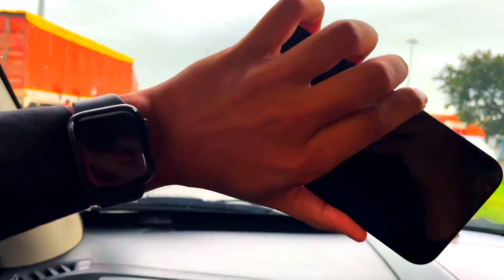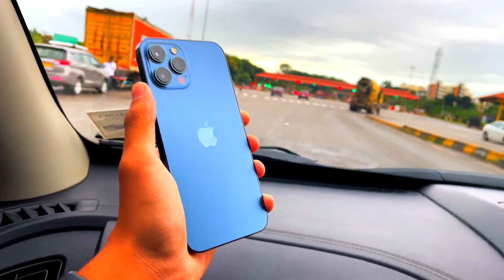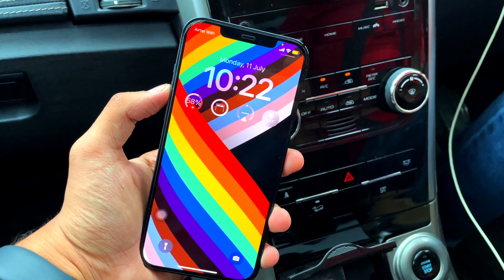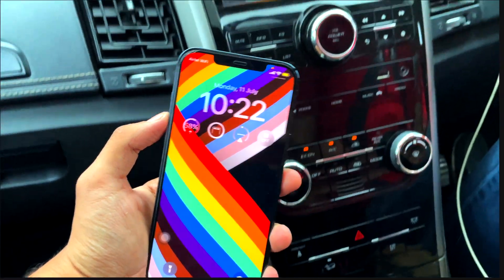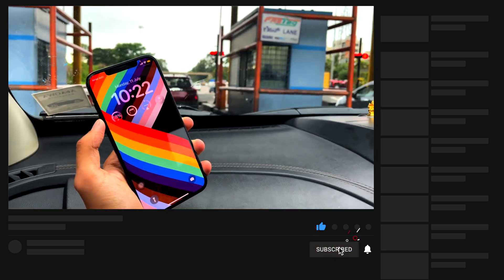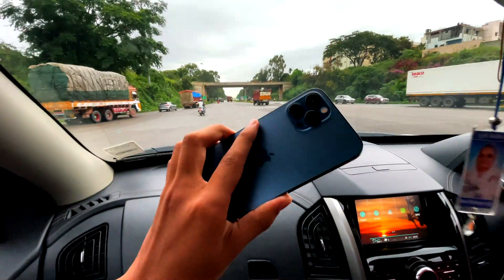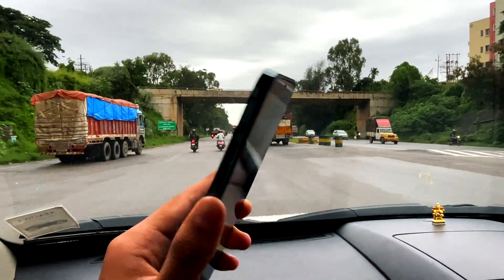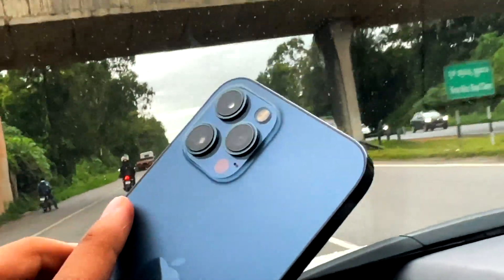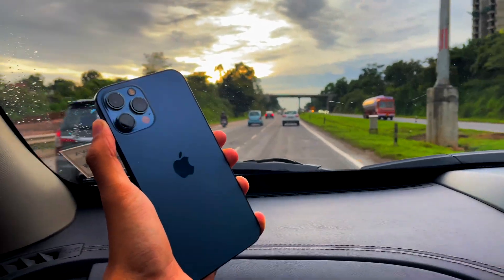It was especially frustrating at the airport when I had bags in my hands — it was an absolute nightmare. This is one reason I do not recommend installing a beta on your primary device, because betas are really bad, especially at this stage. Beta 4 has so many bugs and glitches — the WhatsApp bug is still there among many others.